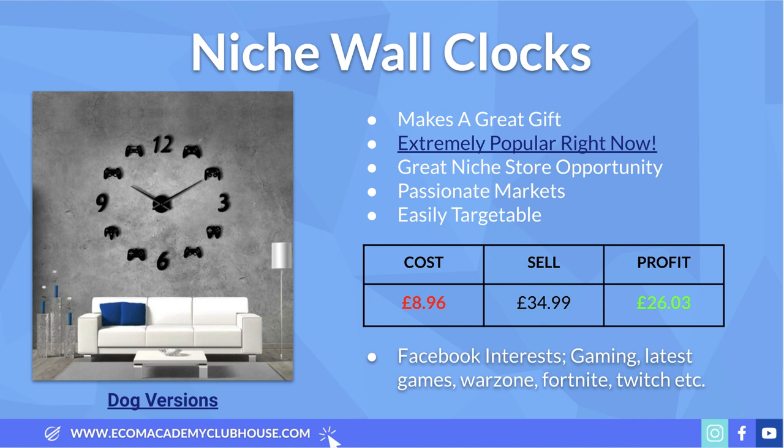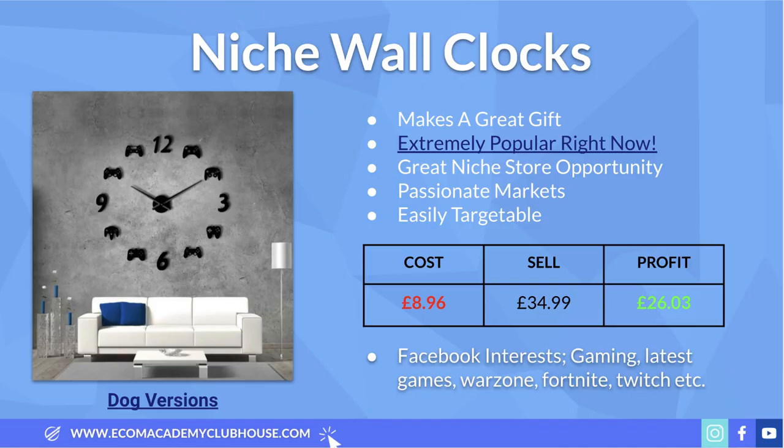You can source these clocks for around £9. I can definitely see someone paying at least £35 — other Shopify stores are retailing them at £40–£60 — so at £35 it's a steal and you'd convert very highly. This leaves a healthy profit margin of about £26 per sale. For Facebook interests, focus on what's specific to the niche: gaming, popular current games like Warzone, Battlefield, and Fortnite — just keep it relevant to today.